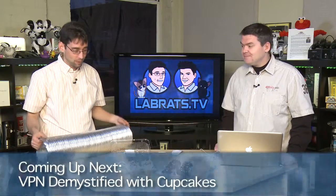A robot arm and cupcakes? I don't get it. You will. So let's take a break. When we come back: what is VPN demystified with cupcakes? Today on... Robot Arm Rats.